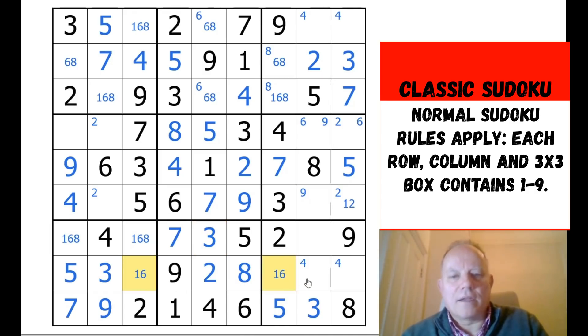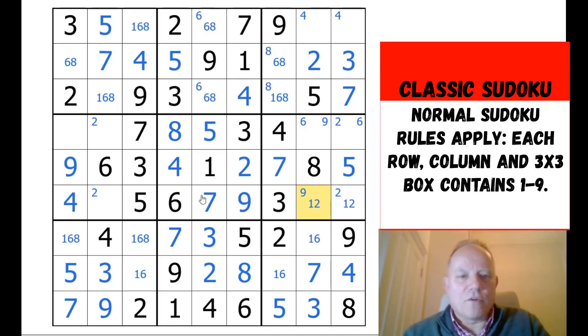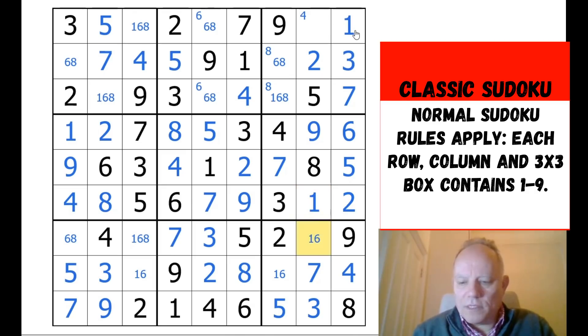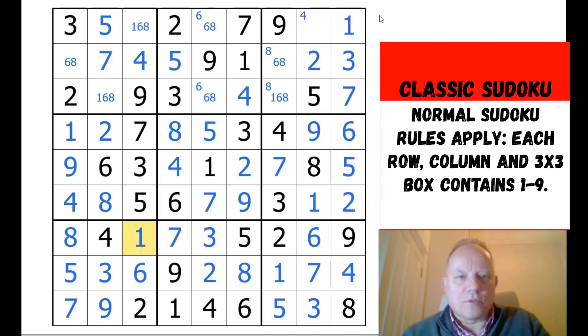The six-eight pair looking at this cell means that's a five, and we can finish off the box. Two and three complete the box, and that eight comes out of there. There's a one-six pair in row eight, and we can fill in seven and four. Eight, four, nine, five, seven, three — we've got one, two, and six to go. That is a one or a two, and therefore eight in the row is here. That lets us finish off box four and the six-nine pair over here.